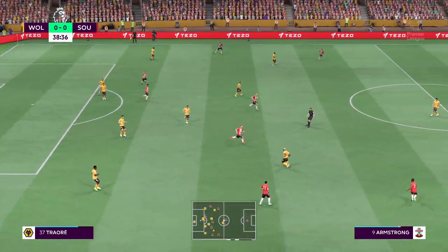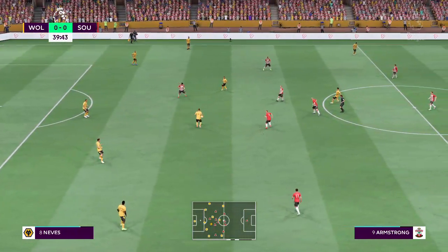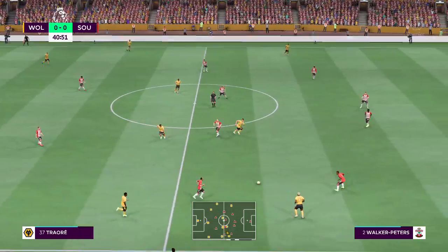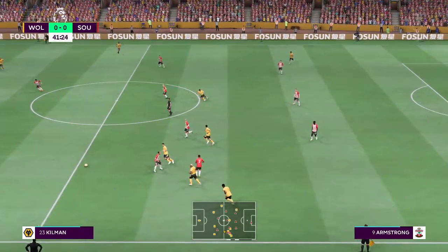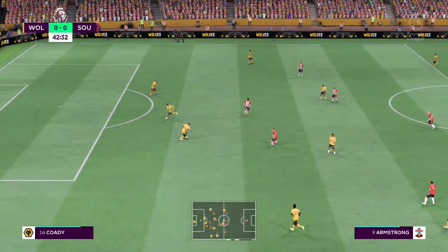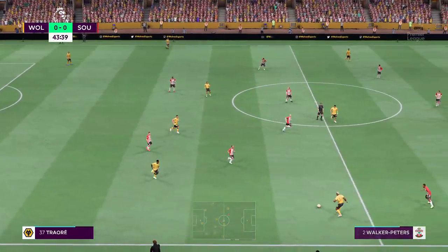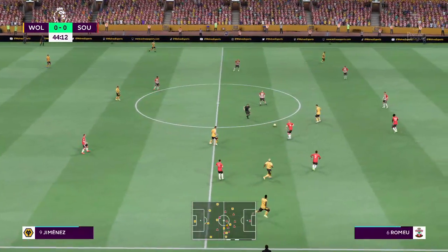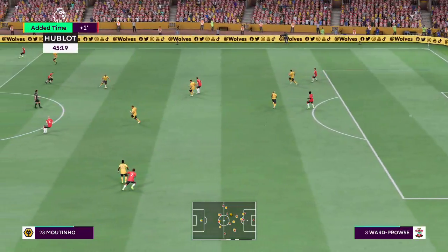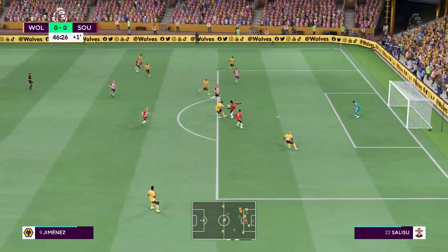Can they prise them open now? Jimenez in possession, Adama involved. Ruben Neves, then Adama again, now with Jimenez — but it's read and intercepted. Just one minute of time added on for stoppages, and the body gets in the way. A chance now for the respective managers to address their teams at half time.